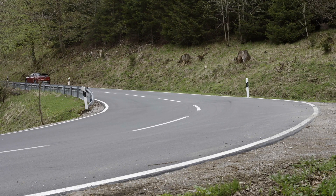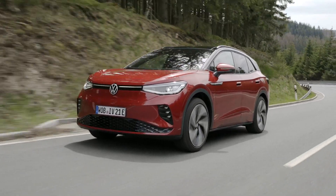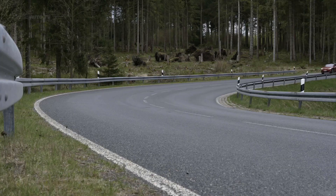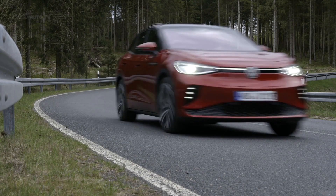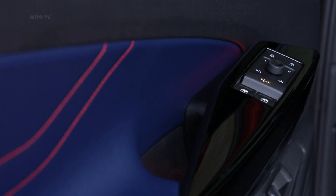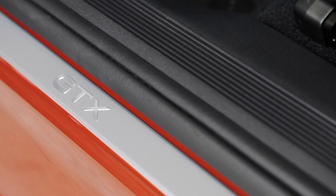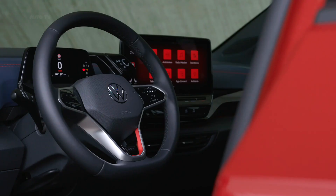In regards to styling, Volkswagen has made efforts to separate the GTX derivative from its mainstream counterpart. Three-point LED lights arranged vertically in the front air intakes are exclusive to the performance model, and so is the glossy black finish of the grille. LED matrix headlights come as standard, along with fancy LED taillights featuring a 3D effect. Seen here is the ID.4 GTX finished in a new metallic Kings red paint, while the red accents on the inside send a strong GTI vibe.